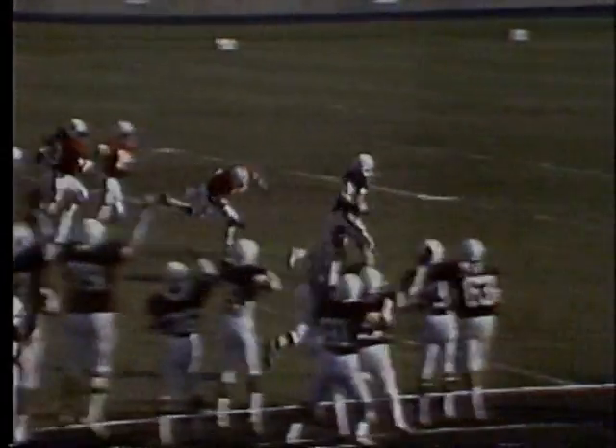A good trap play, as he went off right tackle. Got a good block. He got out in the secondary and was gone, and just like that, it's 6-0.